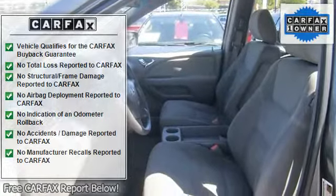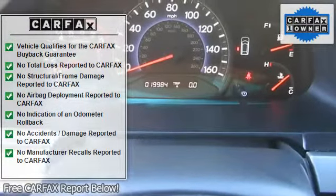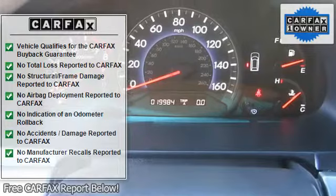AM FM stereo, CD changer, CD player, MP3 player, auxiliary audio input.